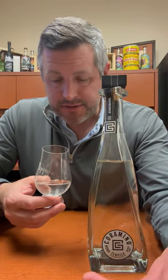On the nose, you're going to get a touch of that roasted agave note, a little bit of citrus, and a little bit of that creamy vanilla.